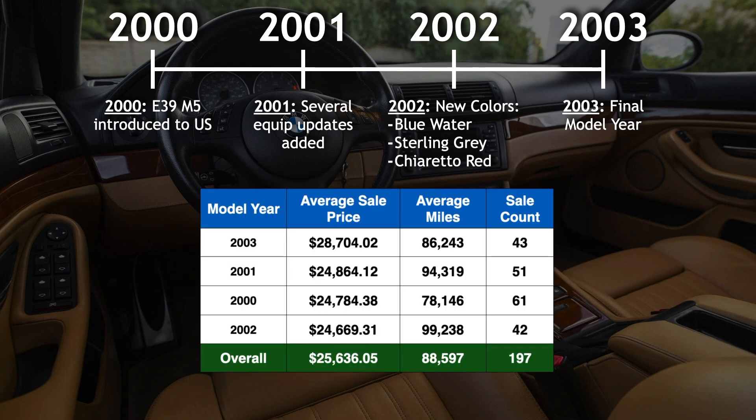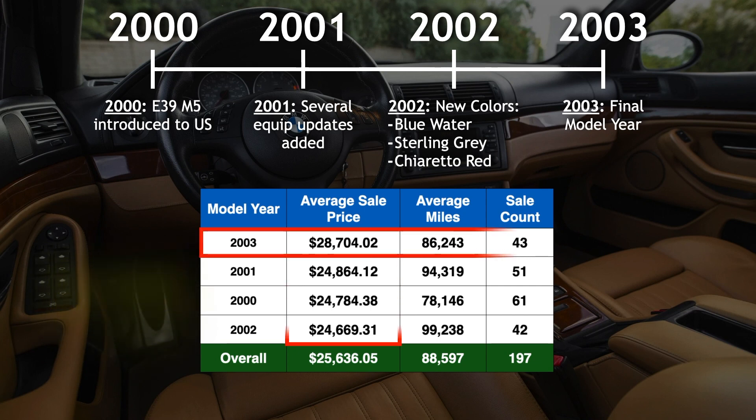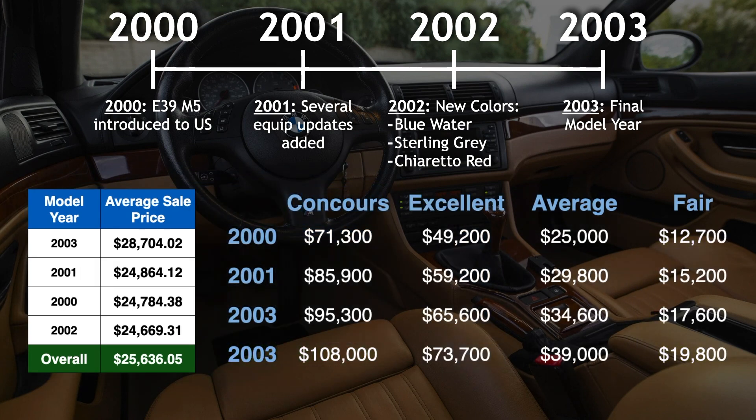When looking back at our data set, we have a pretty decent sale distribution among the four available model years, with very little price difference between the 2000, 2001, and 2002 M5s — literally a spread of just $195 between these three years. The E39s from the final year of production saw the highest average sale prices at $28,700 across 43 auctions. Interestingly, when comparing our Bring a Trailer values to Hagerty's valuation, Hagerty projects a marginal value increase for each successive model year despite little difference equipment-wise after 2001.